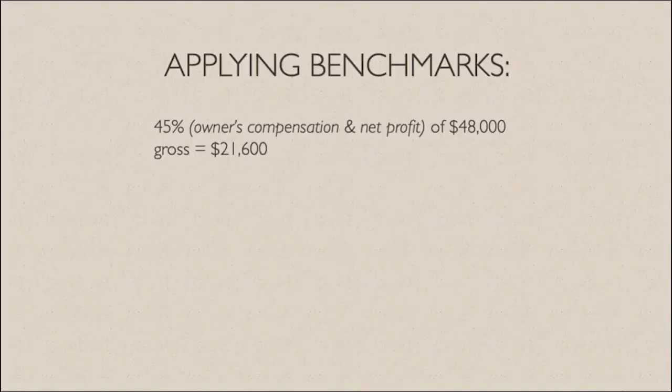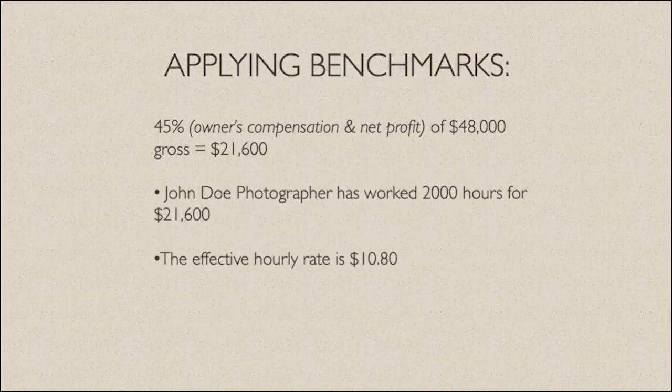With that 45% in mind for his compensation, that $48,000 actually becomes $21,600 that he could potentially pay himself. He's now worked 2,000 hours for that $21,600, making his effective hourly rate $10.80. That's not even minimum wage in most of our states anymore.